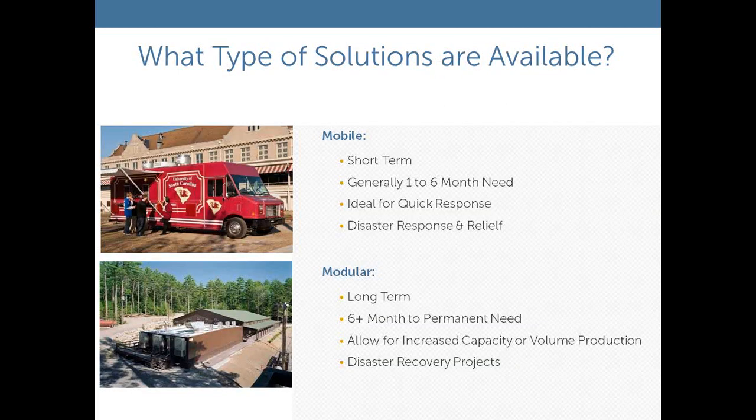The temporary kitchens available are made up of a number of different types of solutions. Mobile units are normally used for short-term, anywhere from 1 to 6 months. They're very mobile, can be dispatched within 24 hours of an event, set up quickly, and operate for a short interim period. For longer-term requirements, we suggest a modular solution, typically anywhere from 6 months and up to a number of years. Modular units allow for increased capacity and volume production, connect together for good verbal and visual communications, and can also be used for disaster recovery programs.